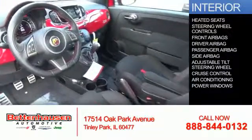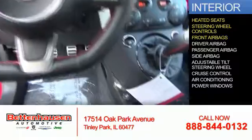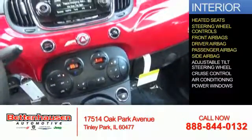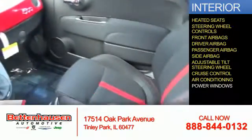Inside you'll find heated seats, steering wheel controls, front airbags, a driver airbag, a passenger airbag, side airbags, an adjustable tilt steering wheel, cruise control, air conditioning, and power windows.